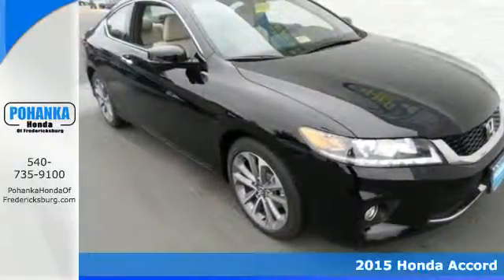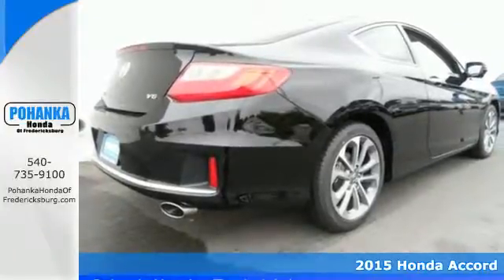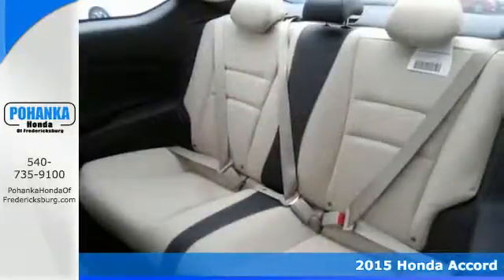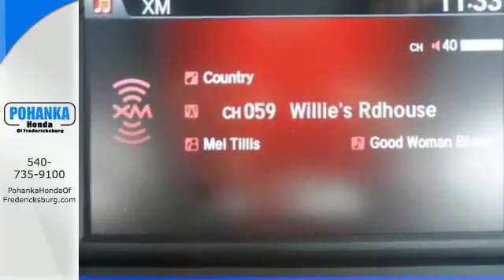It's a 2015 Honda Accord. This is an impressive take on a true classic. It has luxurious and refined style, plus it has the peace of mind that can only come from being a top safety pick.